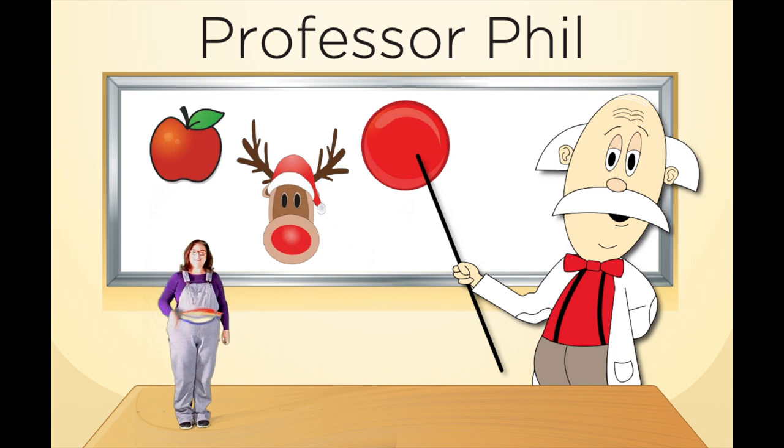Hello friends! Welcome to Professor Phil's lab. Hello Professor Phil! Hello Miss Lisa! Hello friends! We are going to do a color game today with Professor Phil at his lab.